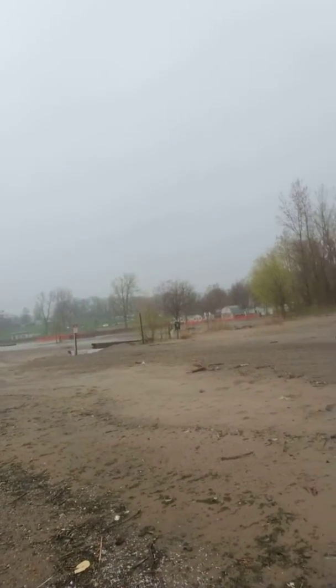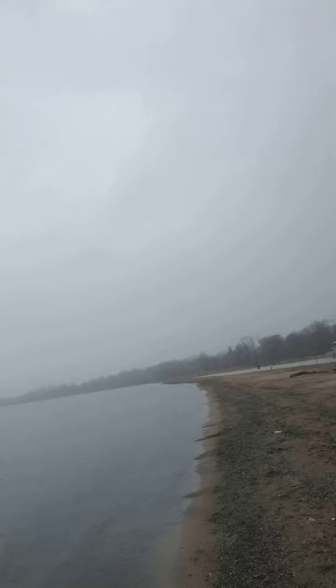Check this out — this is where I'm at: Seacliff Beach. We got a little amphitheater there, and a beautiful boardwalk now. This is Lake Erie, Ontario here.